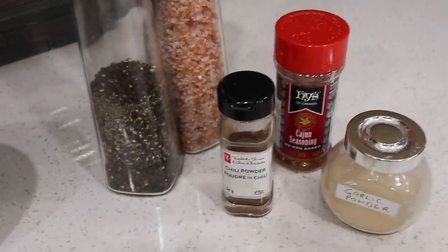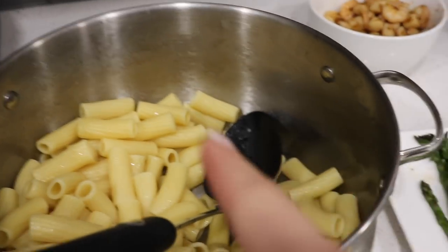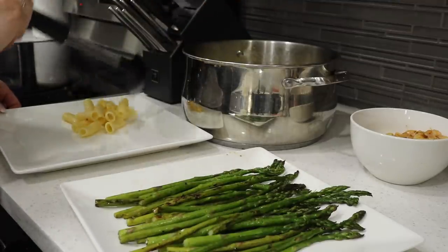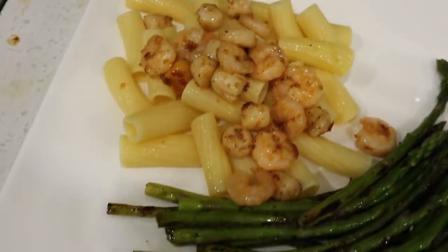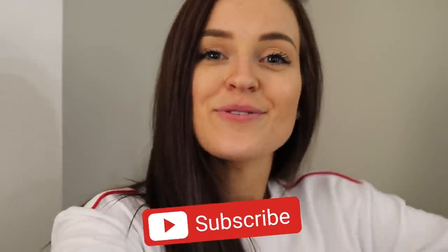The seasonings we put on the shrimp and scallops were pepper, salt, chili powder, cajun seasoning, and garlic powder. We also did asparagus on the side. We didn't have any chickpea pasta so we went with regular pasta, and I'm also enjoying a glass of wine. It's 10 o'clock now and we just finished dinner — we're going to play some board games because that's what we do while social distancing. I hope you guys enjoyed this full day of eating. Give this video a thumbs up, subscribe to my channel, and I'll catch you in the next video!